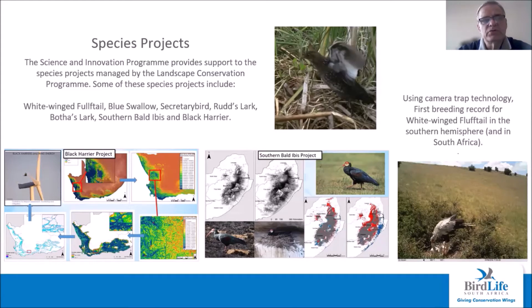The program supports various species projects at BirdLife South Africa, including projects studying and conserving species like the white wing flufftail, blue swallow, secretary bird, Rudd's lark, Botha's lark, saddled-bill stork, and black harrier. Through the use of habitat suitability models, climate change maps and camera traps, we support the other BirdLife South Africa programs studying and conserving these species.